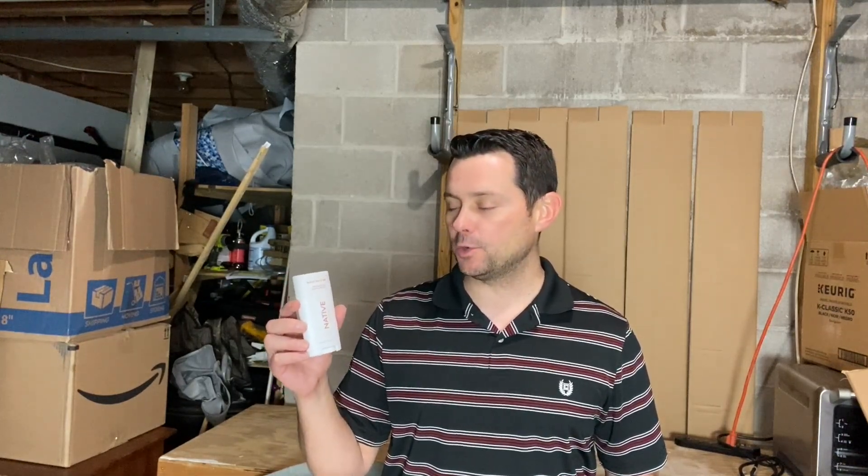Another thing we really love is that it doesn't have any aluminum, so it's aluminum-free. This was something we'd been looking for for a while, and this is the one we've landed on and tried out the most. For me it also doesn't chafe under my armpits, so I highly recommend you check out Native deodorant.